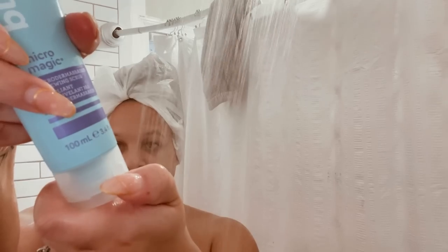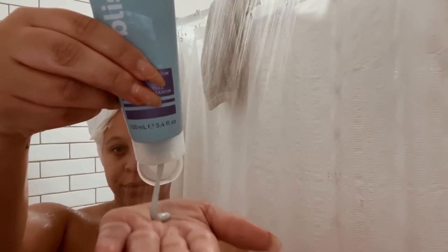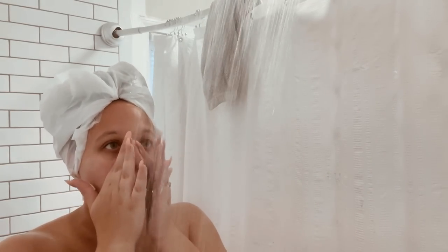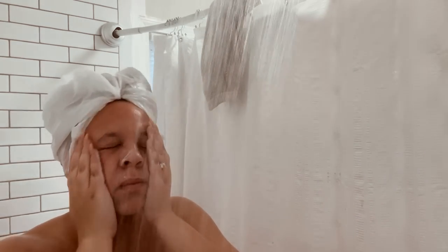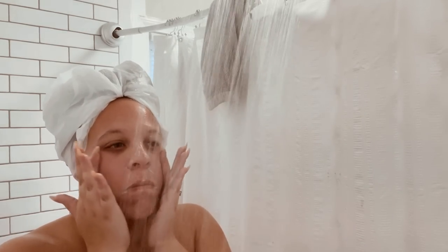Now I'm going to exfoliate my face, which I do about two times a week. I'm going in with the Bliss Micro Magic face exfoliator. I started doing this again since I got pregnant because usually at the beginning my skin does fine, but at the end it starts to fall apart. I'm hoping if I find a regimen I love and stick to it throughout the entire pregnancy, my skin will do fine. This makes my skin feel very minty fresh and refreshing — it's perfect for the morning.